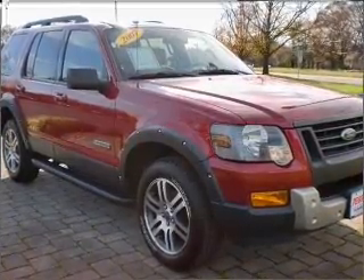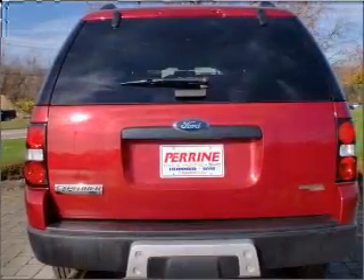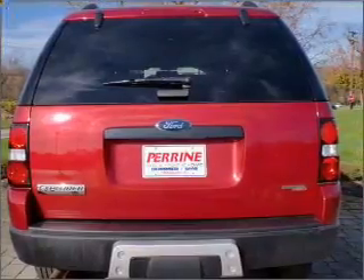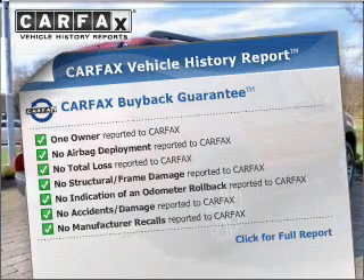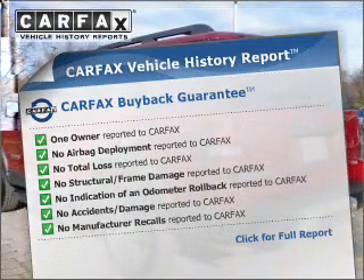Stand out from the crowd with premium wheels. You will appreciate the safety feature of anti-lock brakes. Rest easy knowing this vehicle comes with a Carfax Vehicle History Report from Carfax, the most trusted provider of vehicle information.